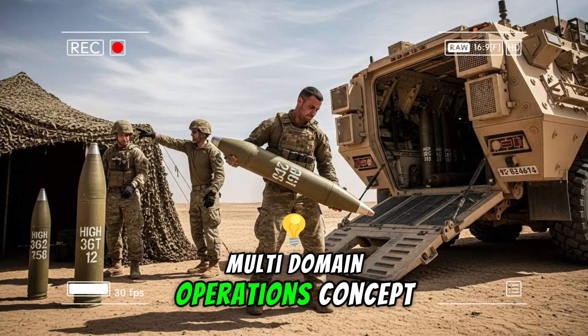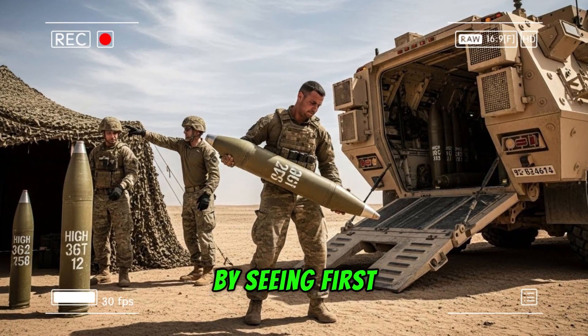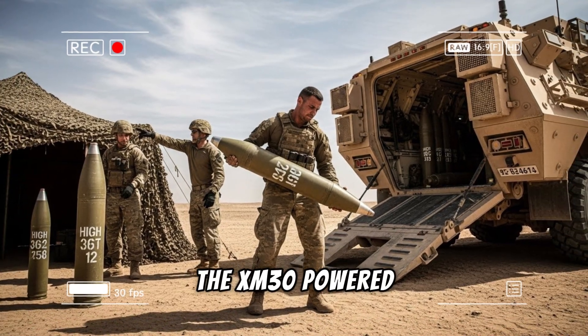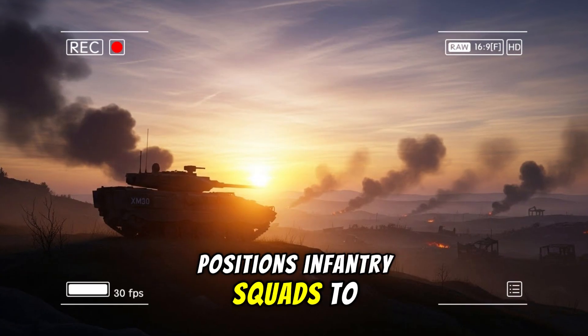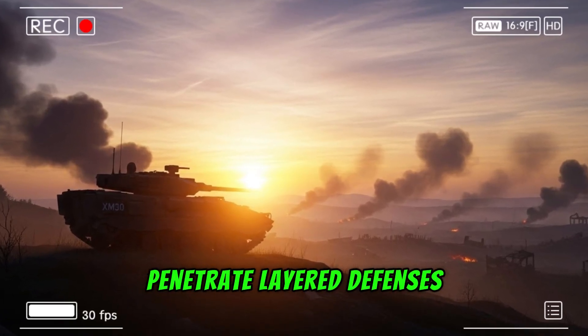This weapon system aligns with the Army's broader multi-domain operations concept: achieve decision dominance by seeing first, deciding faster, and acting decisively. The XM30, powered by the XM913, positions infantry squads to maneuver aggressively under protective fire, penetrate layered defenses, and hold ground against counterattacks.